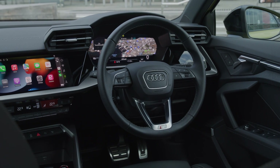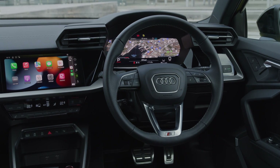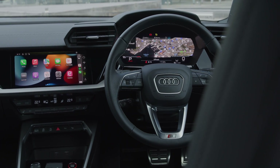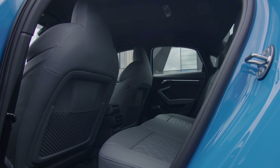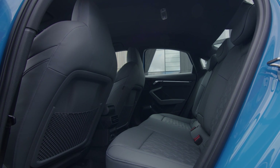The only real complaint is the location of the drive mode switch, which is way over on the left of the centre stack. Clearly, the S3 was designed as left-hand drive first. And the black headlining means that the rear passenger compartment can feel a bit subterranean.